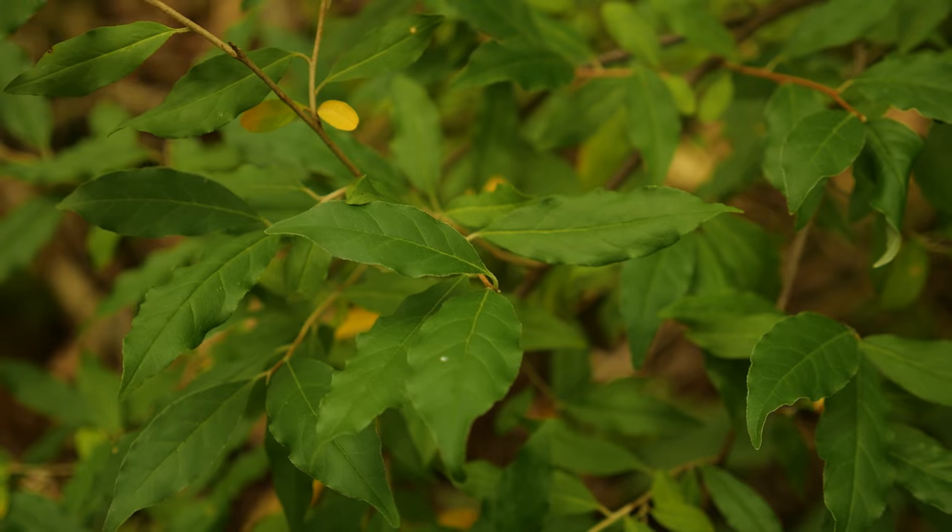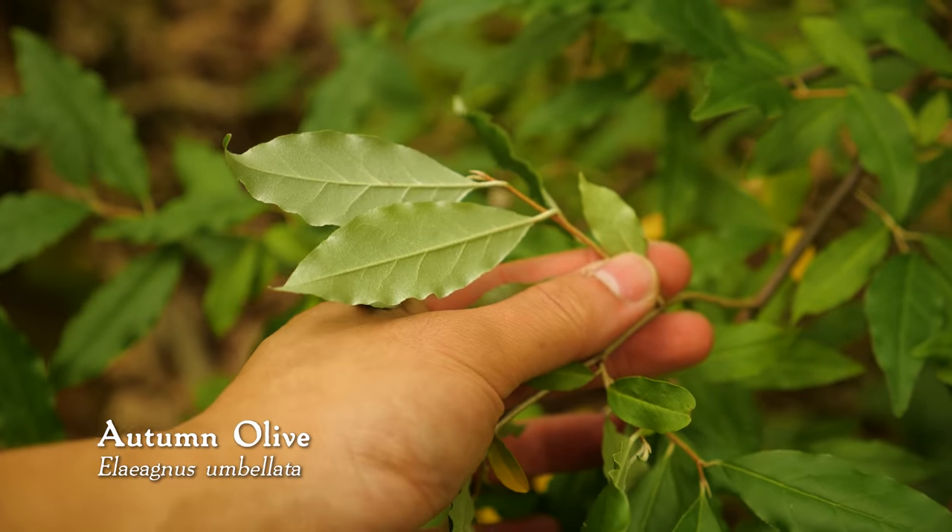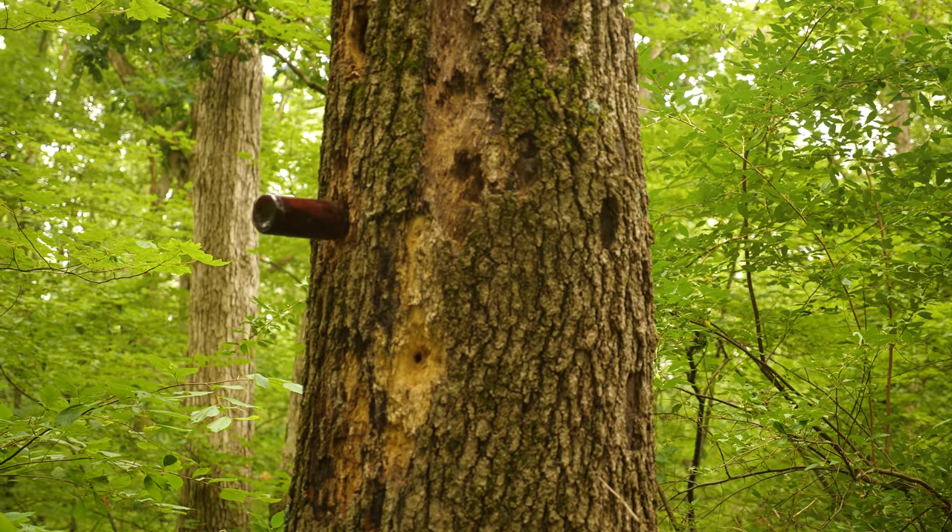Another plant I keep seeing on this trail is the autumn olive, which is non-native — I think originally from Japan. If you look at the underside of the leaves, they have this almost thin silvery color or texture to them. The berries later in the fall are decent to eat once they get kind of shriveled like a raisin. If you eat them before that, they're very astringent and they dry your mouth out. Here it looks pretty invasive — I've actually never seen it this prominent in a forest.